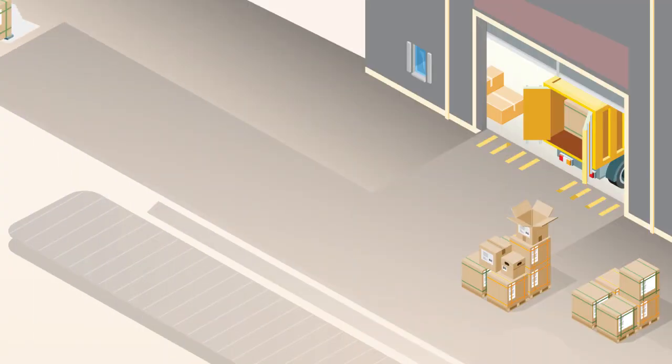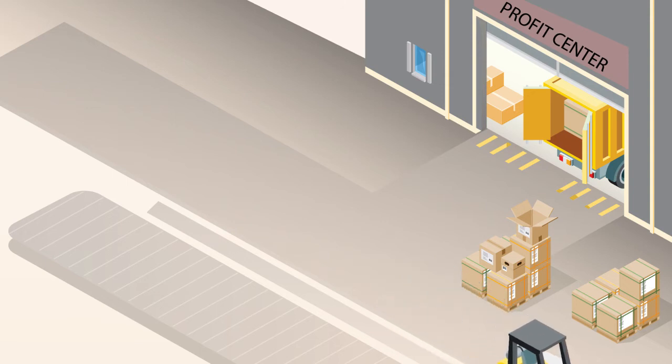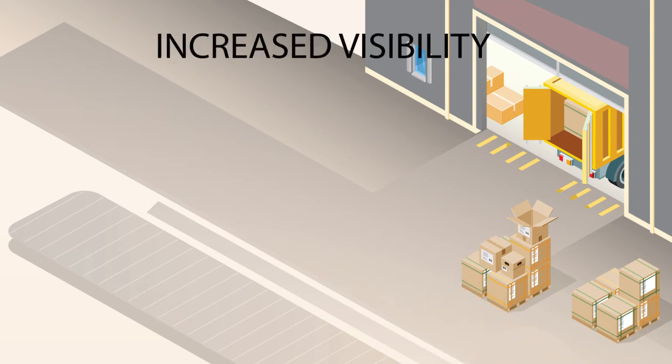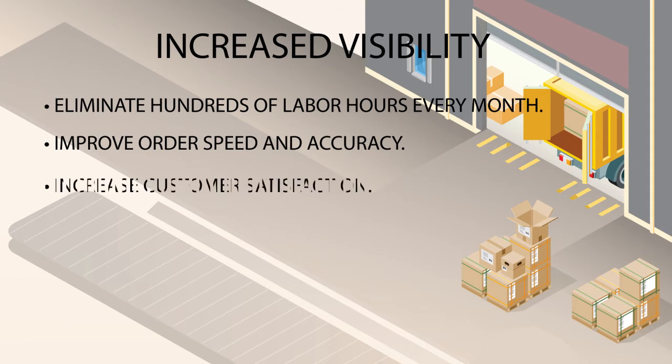New technologies can transform your warehouse from a cost center to a profit center with leaner, smarter operation. With increased visibility, your warehouse can eliminate hundreds of labor hours every month, improve the order speed and accuracy, and dramatically increase customer satisfaction.